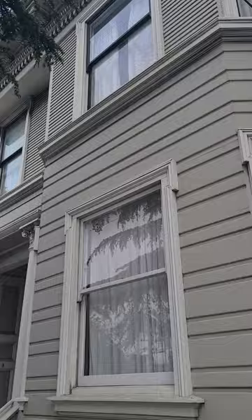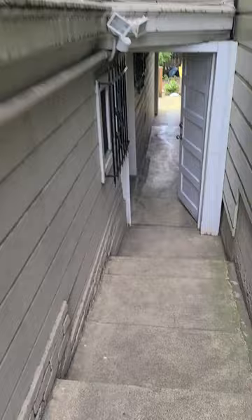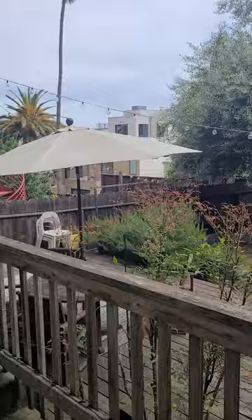Here we go. We are at 449 Vermont — let's see the little studio right there. This unit comes to the market with a shared yard, so let's see the yard first and then go see the studio.